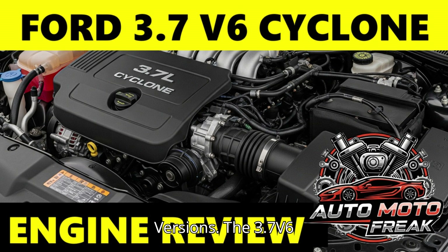Versions: The 3.7 V6 Cyclone primarily refers to the naturally aspirated Duratec 37. While the broader Cyclone engine family includes the 3.5 and 3.3L displacements — and the 3.5 is famously used as the basis for the turbocharged EcoBoost engines — the 3.7 generally remained a naturally aspirated powerhouse. There were variations in power output across different vehicle applications, e.g., slightly detuned for commercial vehicles like the Transit and higher output for performance-oriented vehicles like the Mustang.